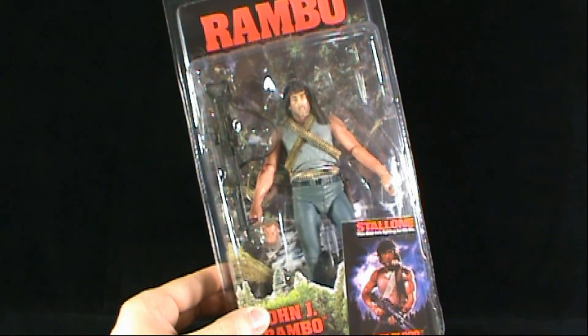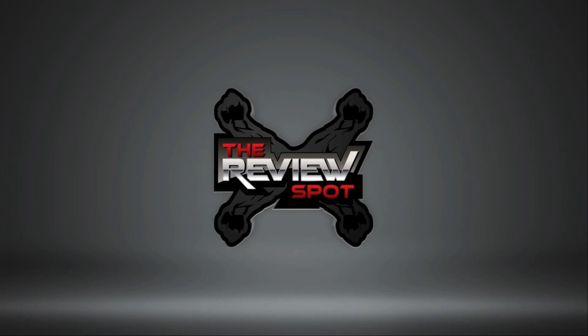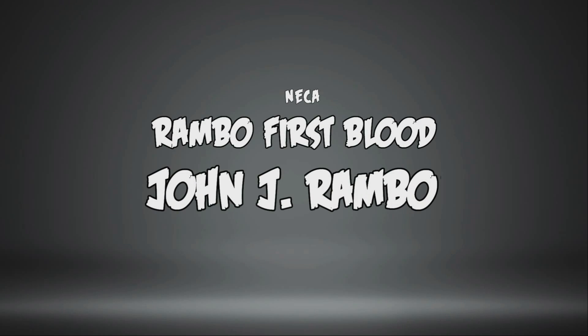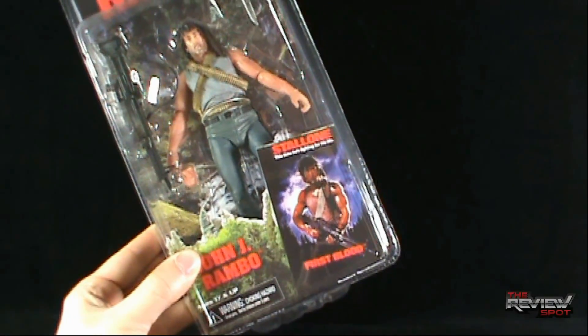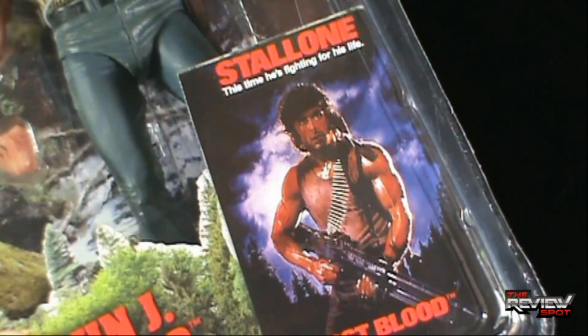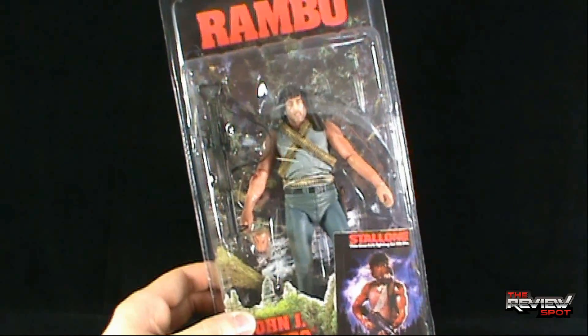On today's toy spot we're having a look at the NECA Rambo figures. We're looking today at First Blood, John J. Rambo. I am so happy, so very happy that NECA has acquired the rights to the Rambo franchise.